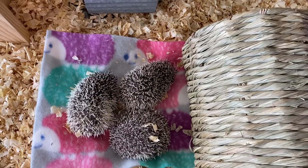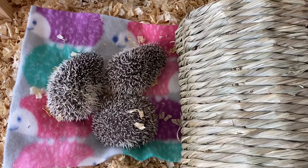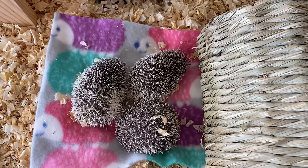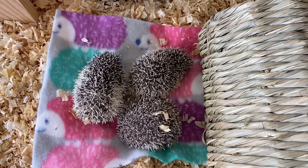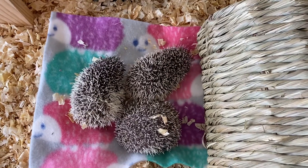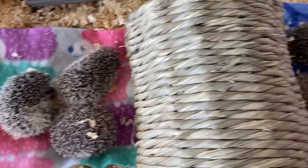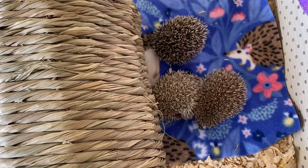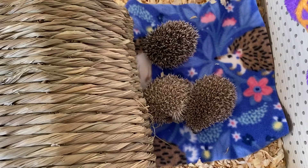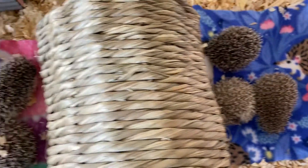I'm going to start separating this litter and sexing this litter because we've got Maggie's three babies here that were born on March 23rd, and they are ready to go — they're eating, they're drinking on their own, they're getting big. Then we go to Jasmine's babies that were just born a couple of days later, and they still need a little bit more time. I just want to make sure that they're eating on their own.